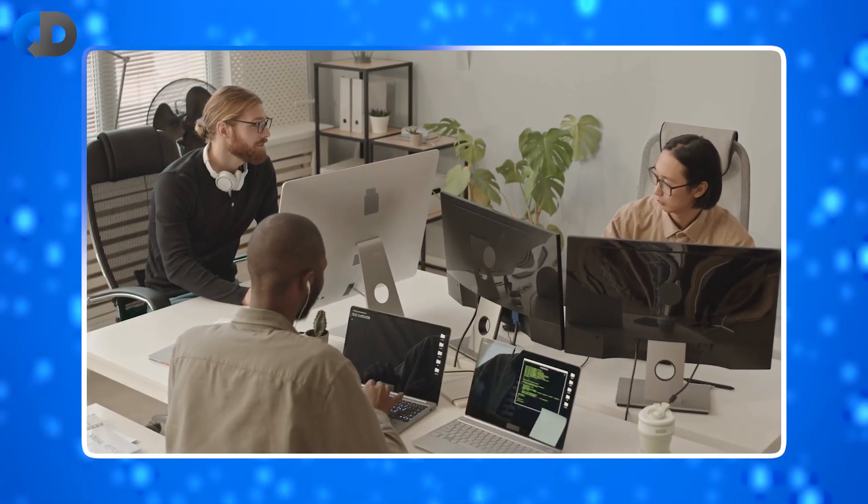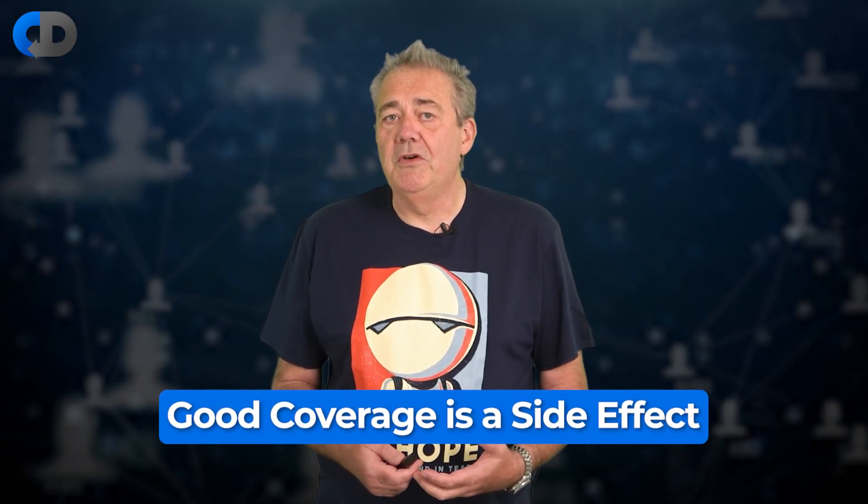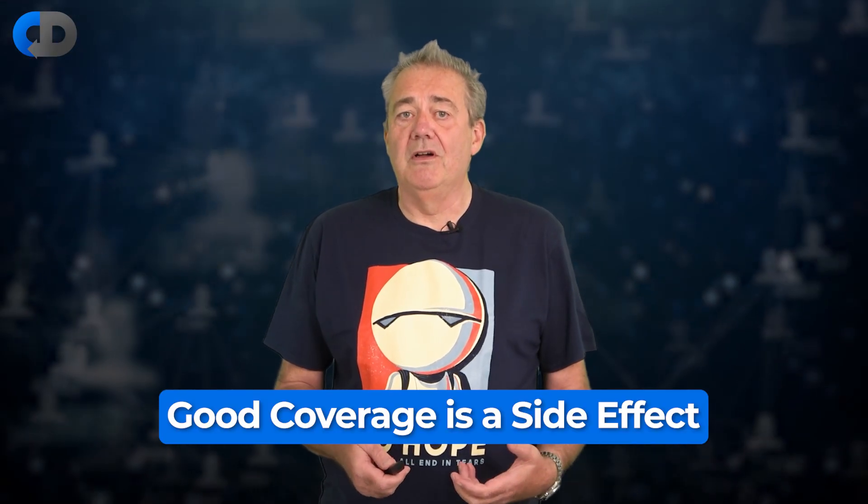After all, when you look at teams that practice test-driven development, they have great test coverage. So it seems like a reasonable assumption that this was their target from the start. Except that it wasn't. Chasing coverage for the sake of coverage leads us to all sorts of problems. Good code coverage from our tests is a side effect of how we work, not the reason that we do it. This is a mistake that nearly all organisations adopting TDD make, but it's still a mistake.